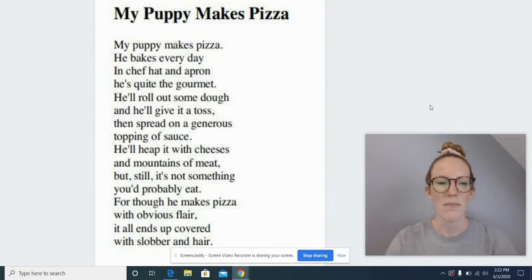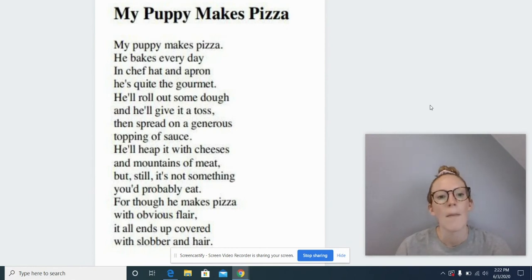All right, let's do it. My puppy makes pizza. My puppy makes pizza. He bakes every day. In chef hat and apron, he's quite the gourmet. He'll roll out some dough and he'll give it a toss, then spread on a generous topping of sauce. He'll heap it with cheeses and mountains of meat, but still it's not something you'd probably eat. For though he makes pizza with obvious flair, it all ends up covered with slobber and hair.